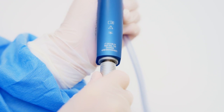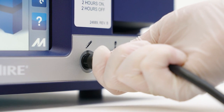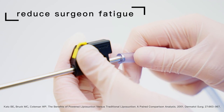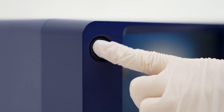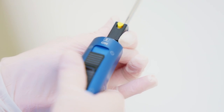With over 10,000 handpieces sold worldwide, Microair's PAL is trusted to shorten procedure times and reduce surgeon fatigue. Now, Microair has upgraded its industry-leading handpiece to meet the increased demands of today's liposuction surgeries.